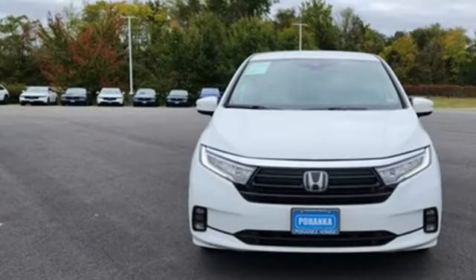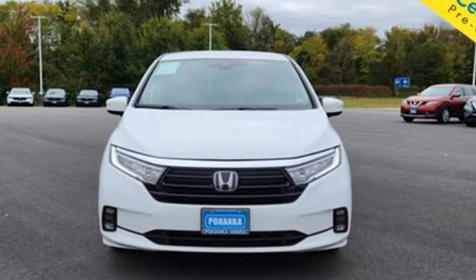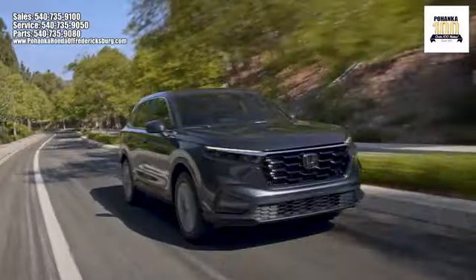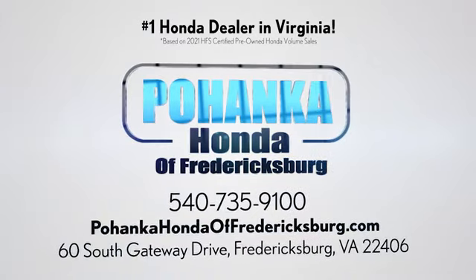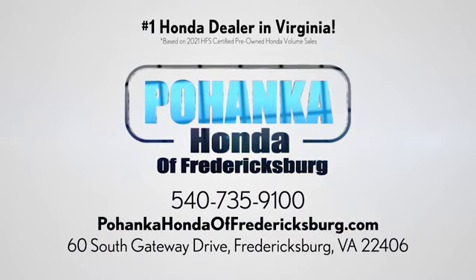It's a Honda, so longevity comes standard. Hurry in today for a test drive. Pohanka Honda of Fredericksburg is a great place to buy a car, conveniently located at 60 South Gateway Drive in Fredericksburg.